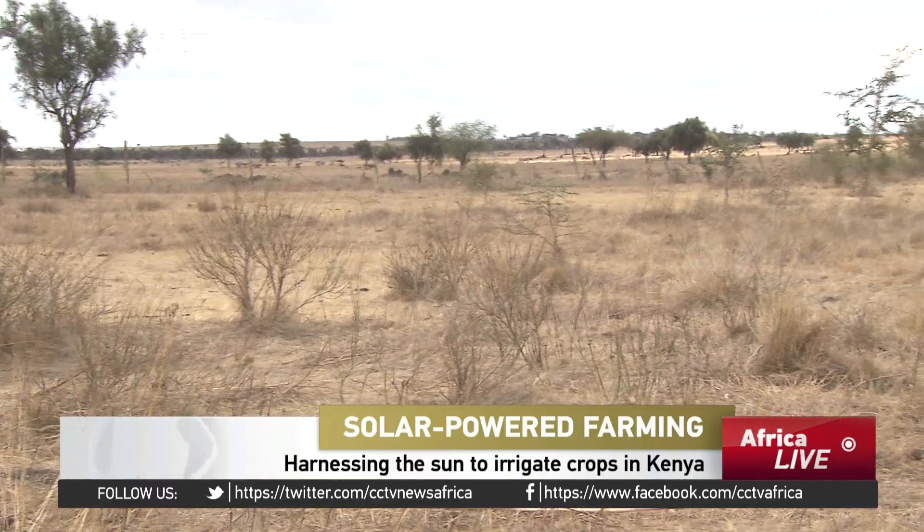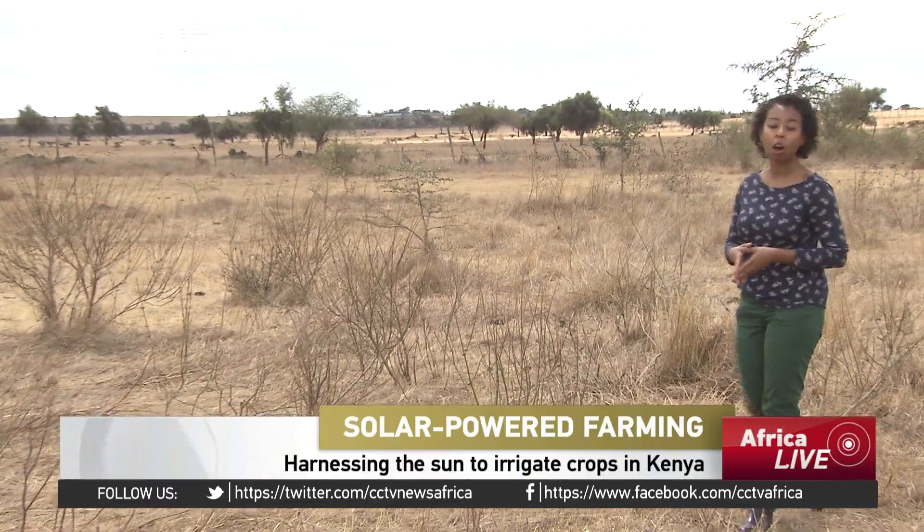A town called Isinya. It's about 58 kilometers outside of Kenya's capital, Nairobi. And as you can see, it's a very dry, semi-arid region. It's extremely difficult to grow anything here. But with a bit of technology, anything is possible.